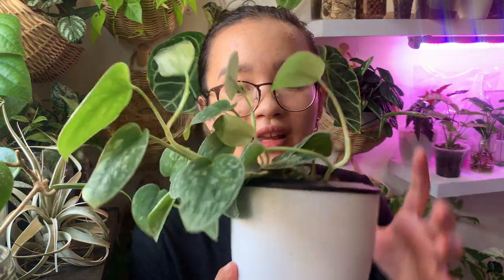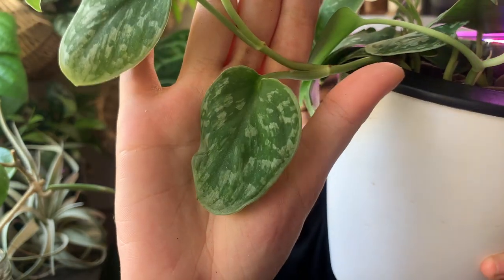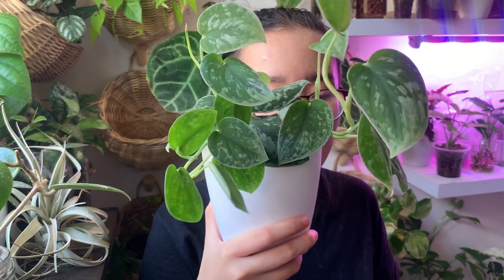For pests, I haven't had any on this plant. For propagation, like all the others, you find the aerial roots on those nodes, cut under them, and stick it in water — it'll grow roots in no time. I think it's a beautiful trailing plant; mine is just kind of growing upward reaching for the light, but hopefully in time it will trail down when the leaves get heavy enough.